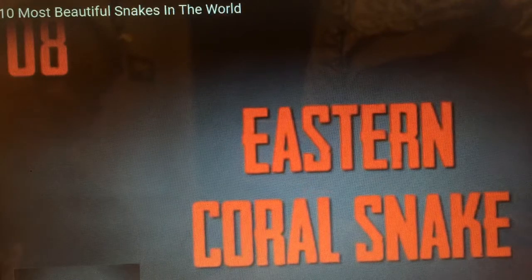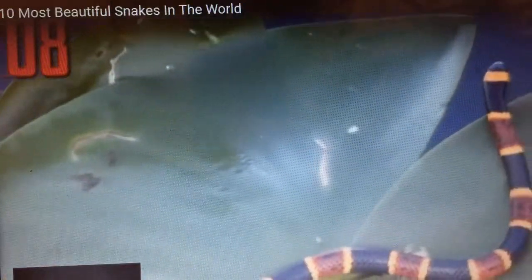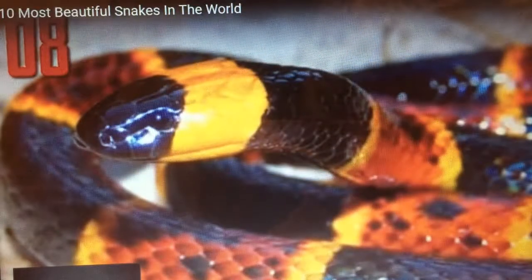Number eight, eastern coral snake. Micrurus fulvius is one of the most beautiful of all snakes. Unfortunately, it is also very venomous, as are all coral snakes. On the good side,